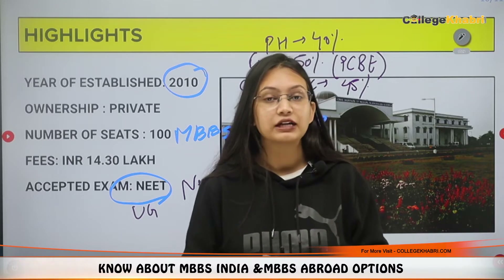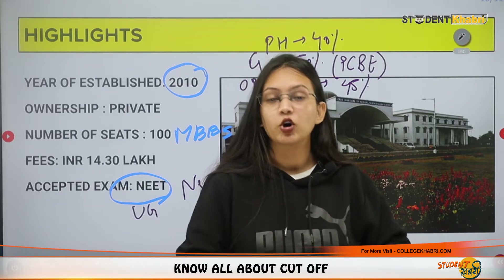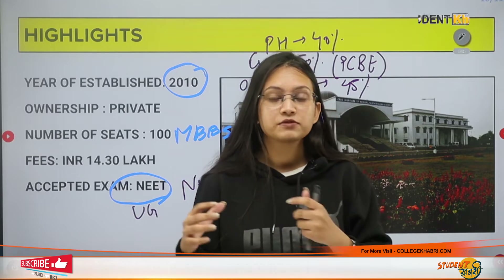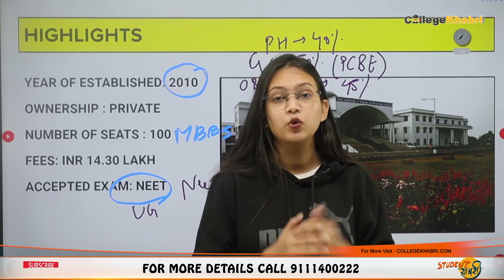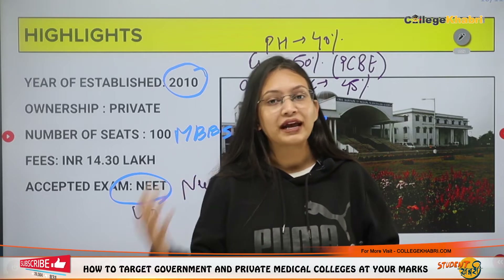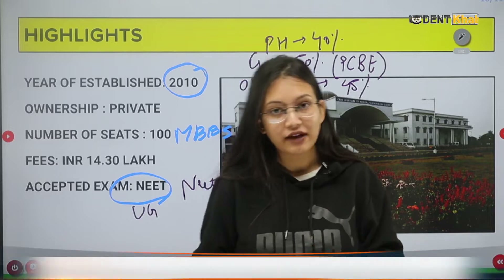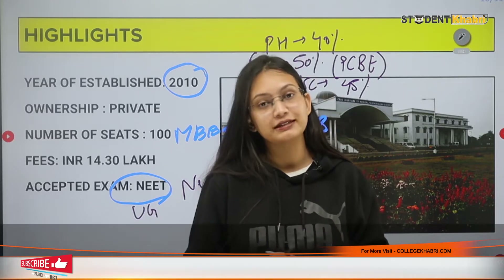Regarding campus facilities: there is an auditorium, separate hostels for girls and boys, different laboratories, ATMs available 24x7, and Wi-Fi connectivity. So you will get these facilities on campus.